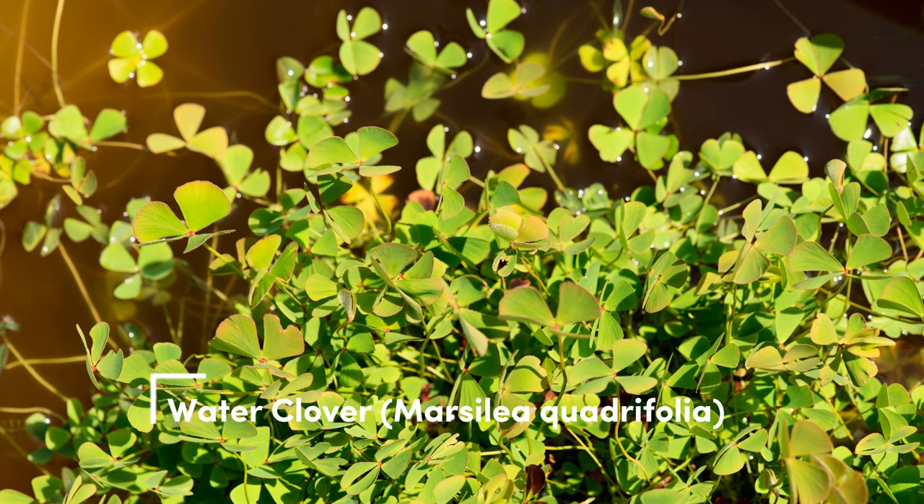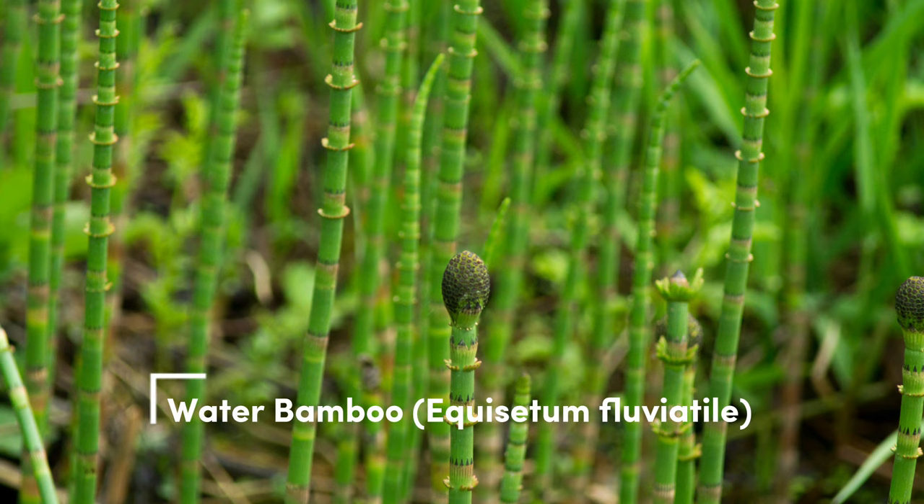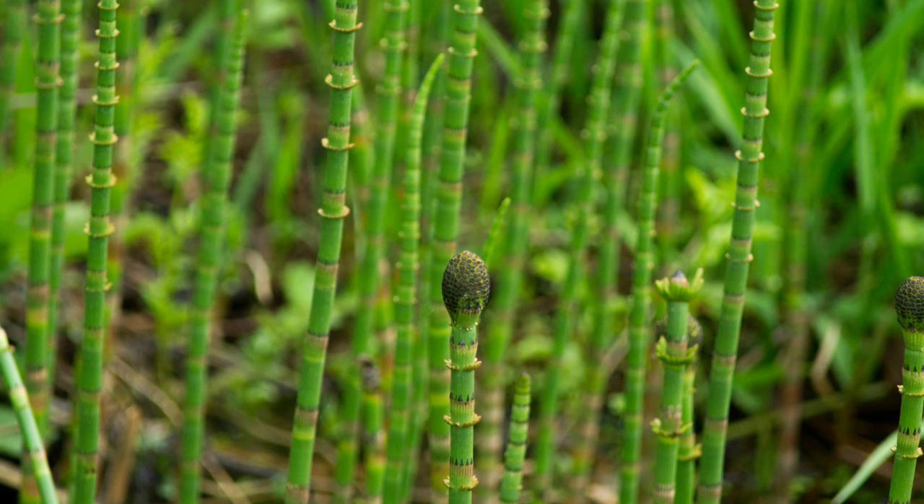Water clover. Known for its four-lobe leaves, water clover has a mild flavor, making it a delightful addition to your aquarium. Water bamboo. This unique plant has hollow segmented stems. Some parts are edible, but be sure to research which parts are safe to eat. It's worth noting that water bamboo may not be suitable for shrimp tanks.